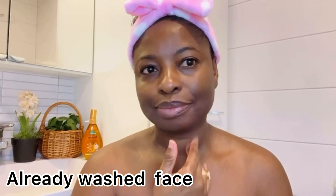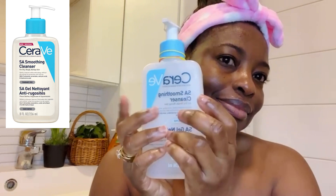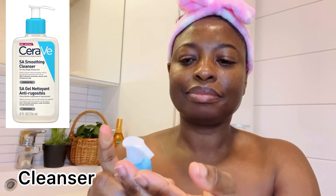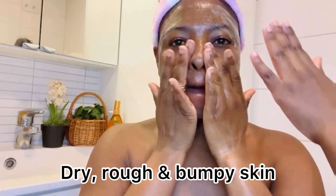On a clean damp face I start with my cleanser. My favorite one, which I have used for a long time, is the CeraVe brand — specifically the SA Smoothing Cleanser, which is very good for dry, rough, and bumpy skin.